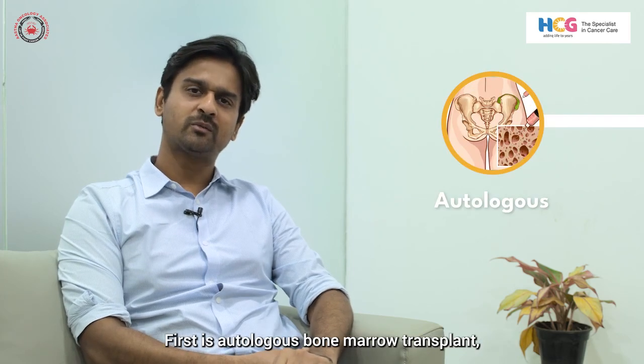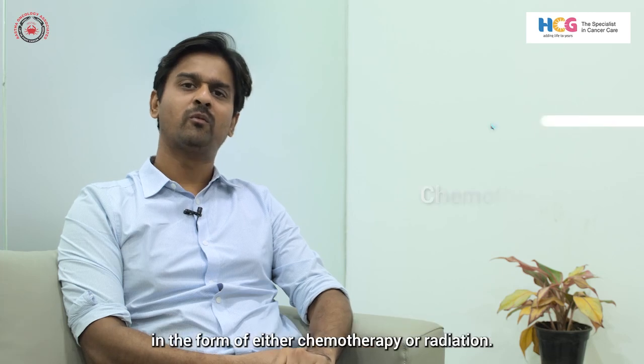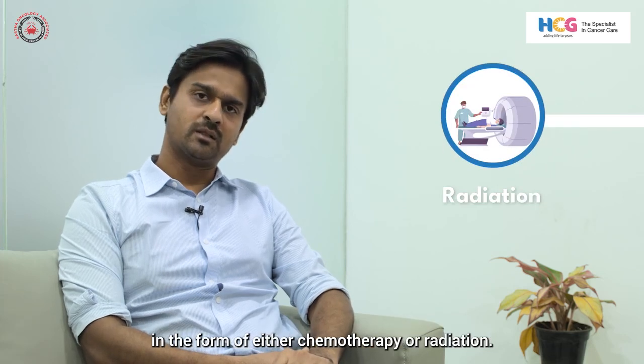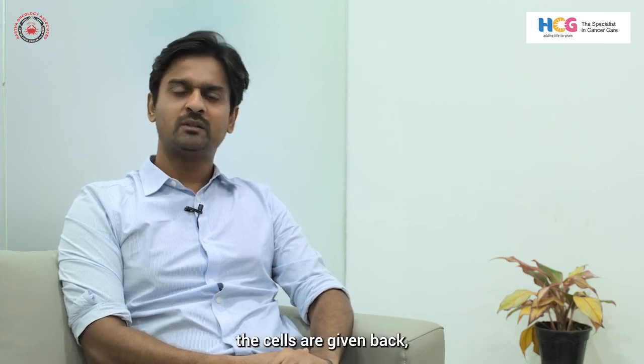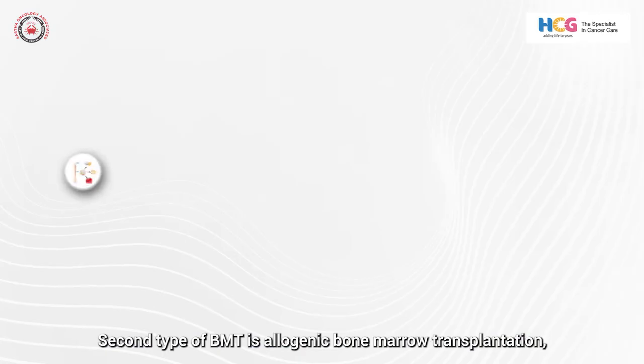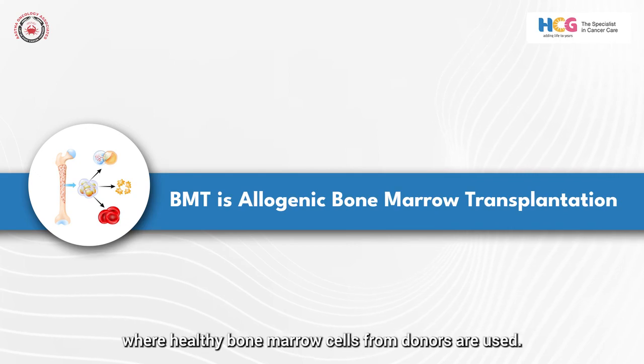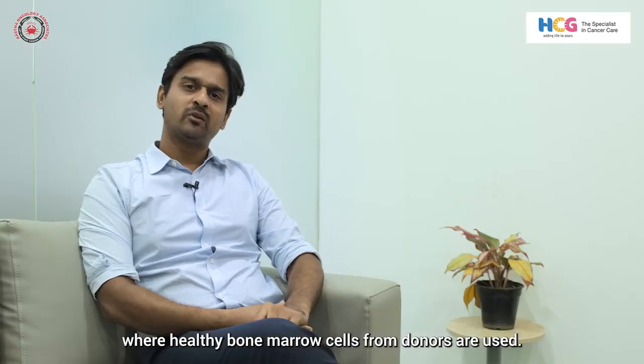The first is autologous bone marrow transplant, where the patient's own healthy cells are collected before the patient receives very intensive treatment in the form of either chemotherapy or radiation. Once treatment is over, the cells are given back. Autologous bone marrow transplantation can treat conditions like lymphoma and multiple myeloma.